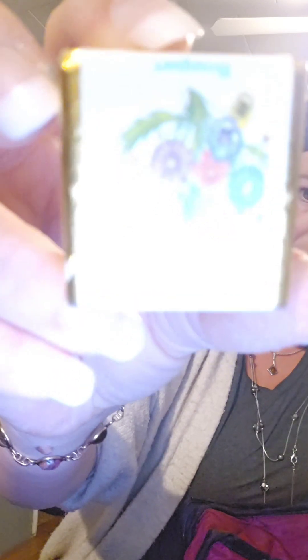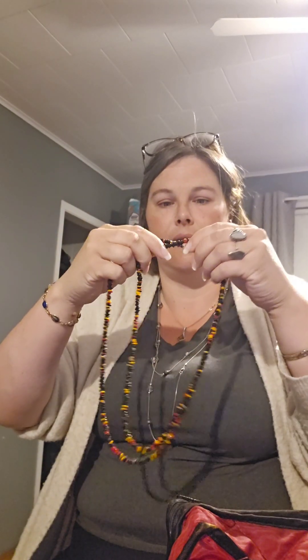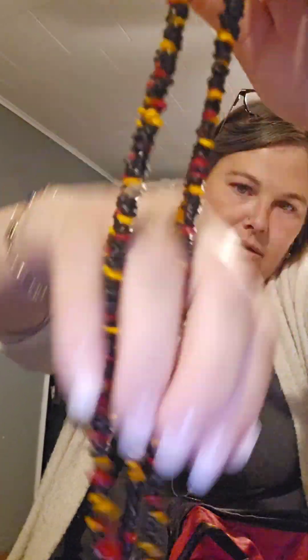The light throws it off, you can't really focus. Sorry for the lighting — I just wanted to come on and really chat with you guys. It's been a busy, busy week. Here's more of these puka shells — pretty colors. How many of those are there? Two of them.